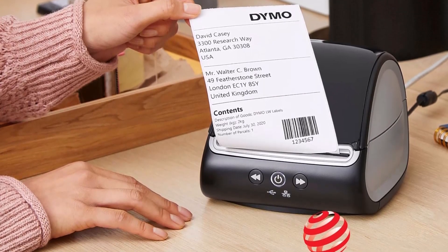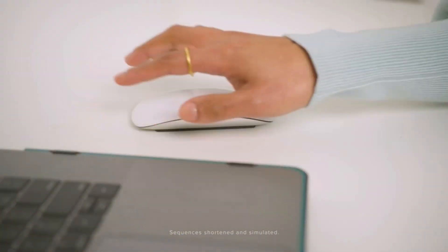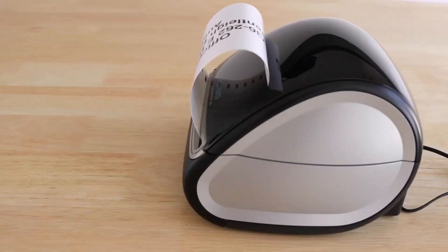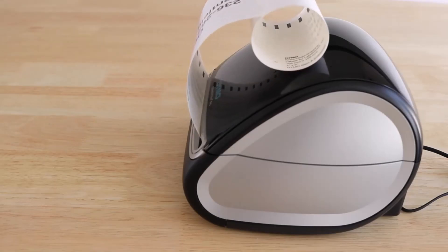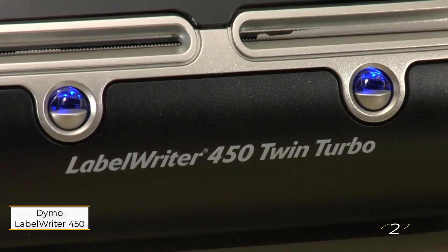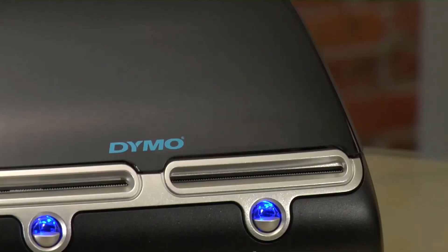It's worth noting that while it seamlessly syncs with Windows or Mac computers via USB, mobile printing remains a missed opportunity. Nevertheless, for those seeking efficiency and quality, the DYMO LabelWriter 5XL stands as an unparalleled choice.